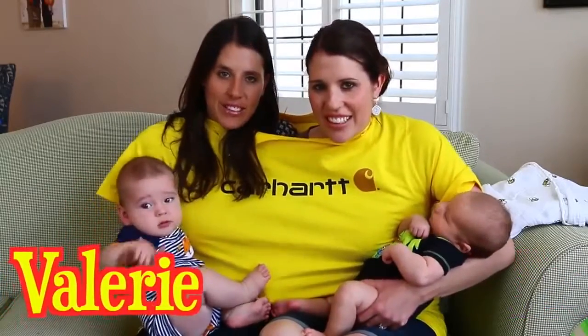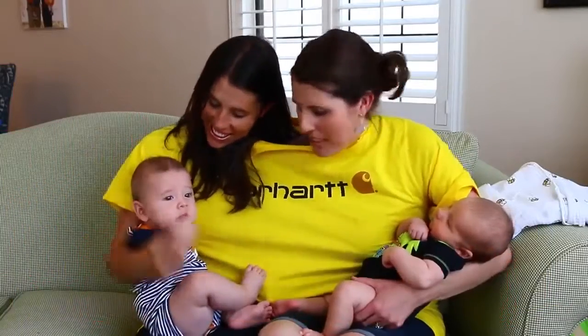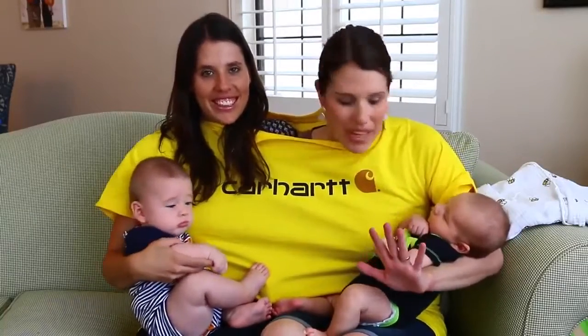Hey everyone! I'm Sandra from the Disney Car Toys channel and I'm Valerie from the All Toy Collector channel. Today we are doing another twin challenge with a conjoined twin. We are trapped in this shirt together — we just have one arm each — and we're going to do a challenge with the babies.